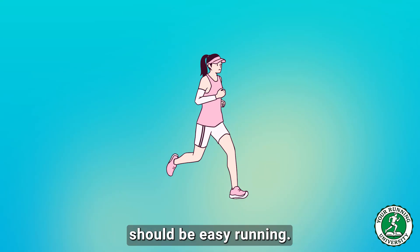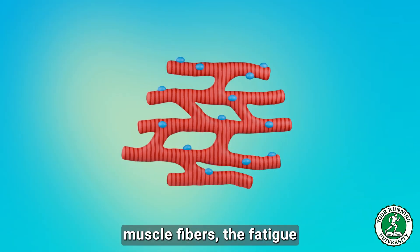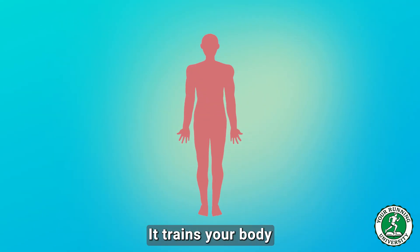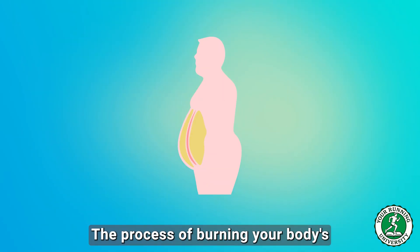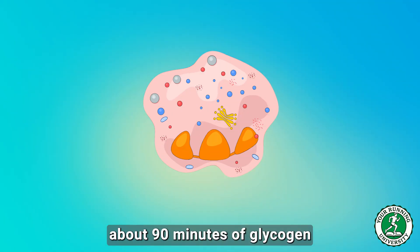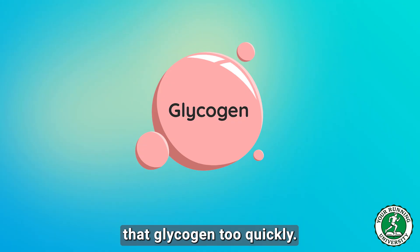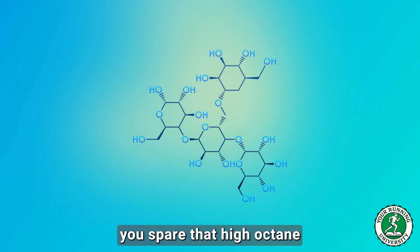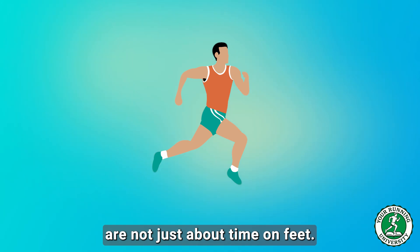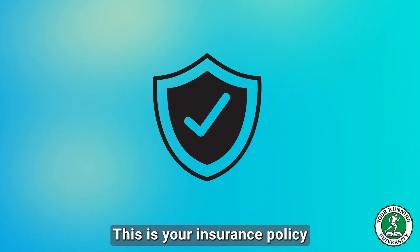Why? Because 80% of this mileage should be easy running — and this is where the real aerobic adaptations happen. This builds type 1 slow-twitch muscle fibers, the fatigue-resistant workhorses of endurance, and teaches your body metabolic flexibility through beta-oxidation: burning fat stores for fuel. Even in a 40-minute race, if you are metabolically inefficient you'll burn through glycogen too quickly. Training fat-burning spares that high-octane glycogen for the final brutal 3 kilometers. Your long runs of 18 to 20 kilometers build capillary density and train your body to resist fatigue — your insurance policy for the last mile.